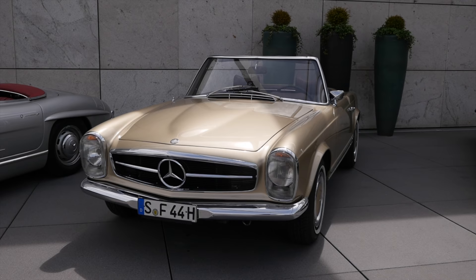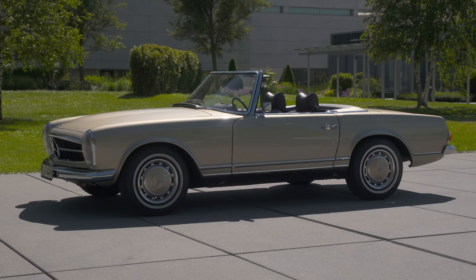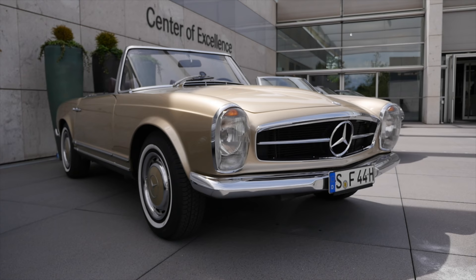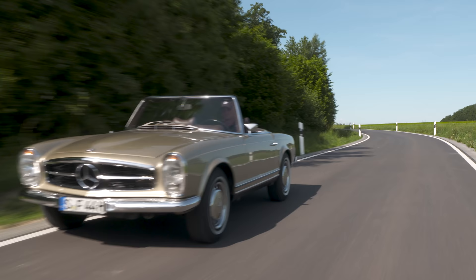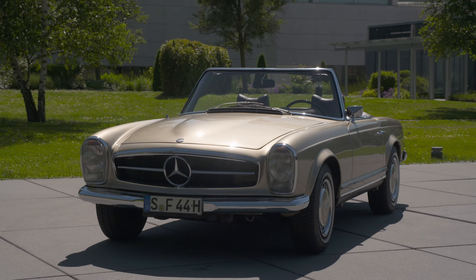Then the W113 — the so-called Pagoda — because when the hardtop is mounted, it looks like an upright pagoda. That was the nickname for this model, built from 1963 up till 1971. This is also a very sought-after model, with around 50,000 pieces built. The grille has grown a little bit in width, but the front lamps are quite similar to the predecessor.